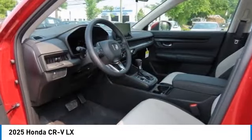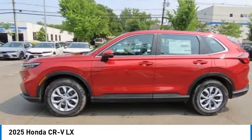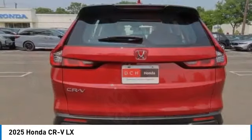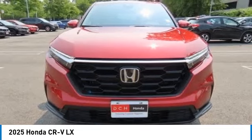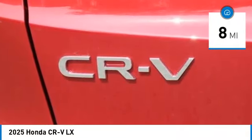Stop by and take a look at the 2025 Honda CR-V — a top recommended vehicle because of its car-like driving manners, good value, cool technology, and comfy interior. This vehicle has less than 100 miles.